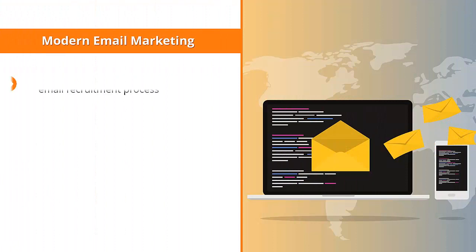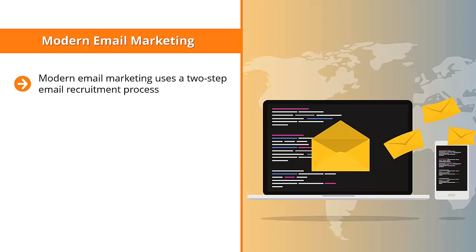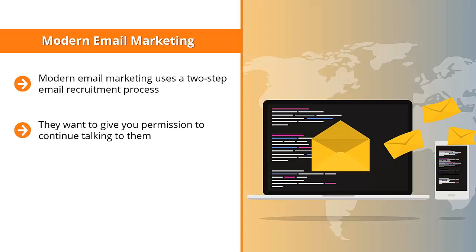Modern email marketing uses a two-step email recruitment process. When people click through to the email form, they're essentially asking to opt in after they have become aware of the incentives. In other words, they already know what's in it for them — they are looking to establish a relationship with you and want to give you permission to continue talking to them. Using this two-step process is less intimidating, and they're given the impression that they're calling the shots.